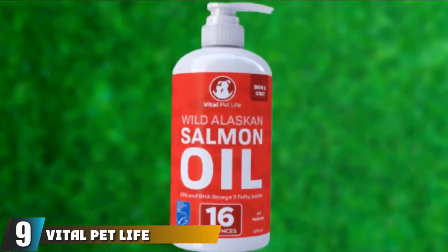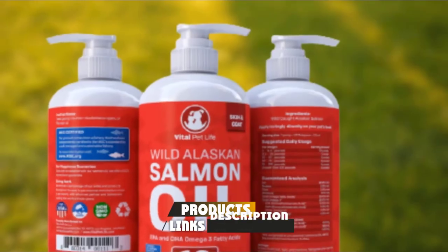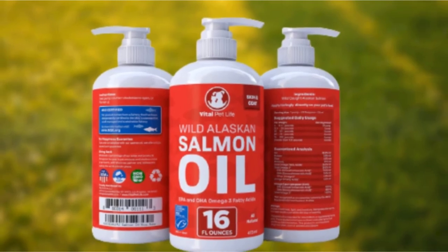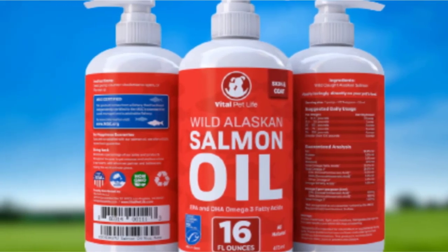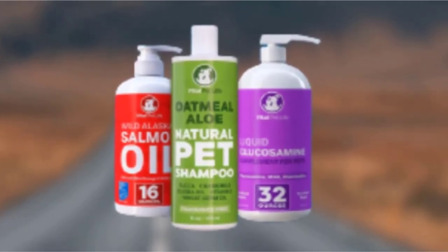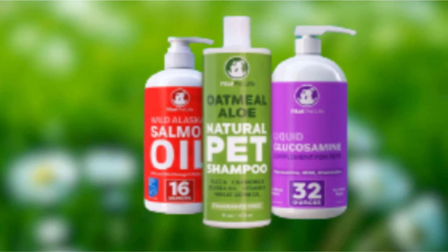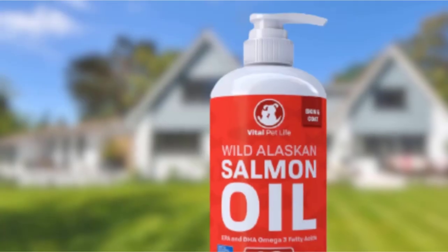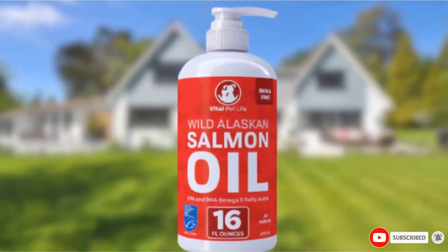Next at number 9, we have Vital Pet Life Wild Alaskan Salmon Oil for Dogs and Cats. For many pet owners, a liquid supplement is the easiest way to get fish oil into your dog's diet. Made using only wild-caught Alaskan salmon, it is full of omega-3 fatty acids EPA and DHA. It works to strengthen cell membranes in the skin, making them less prone to itching, while also reducing inflammation. The product is non-GMO and certified sustainable. Customers note a noticeable gleam in their dog's coat and relief from skin irritation. The pump system makes dosing easy, though some recommend a plastic syringe to reduce accidental spillage.